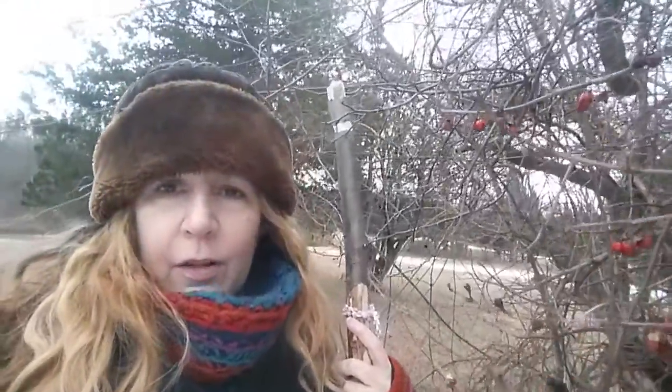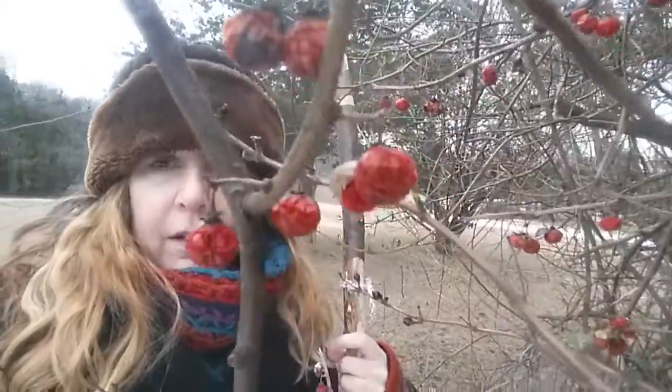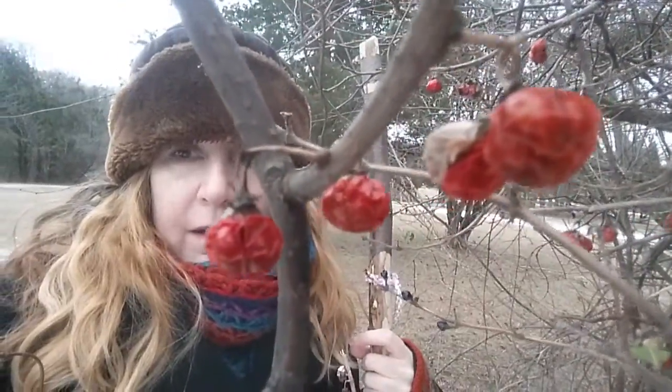I love winter because to me the colors come out much more, like these red berries. Maybe we don't notice them so much in summer, the colors of things, because there are so many colors. But in winter when everything's kind of more drab, like there are no leaves on the trees, things like this stand out. And it's beautiful.